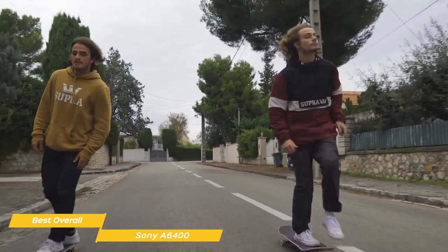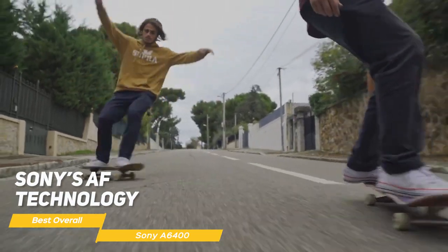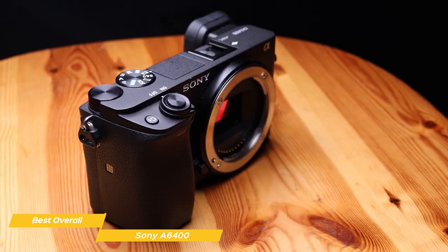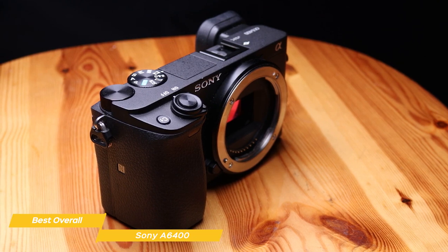One of the standout features of the A6400 is its autofocus system. It has 425 phase detection points and 425 contrast detection points, which combined with Sony's AF technology makes it incredibly easy to keep your subject in focus even when they're moving. This is especially useful for vloggers or photographers who want to keep their subject in focus at all times.